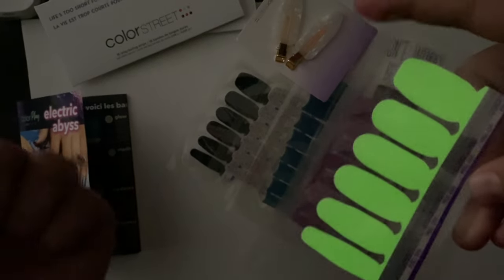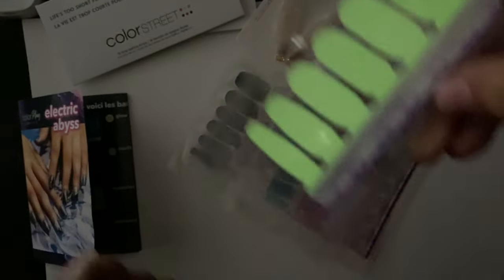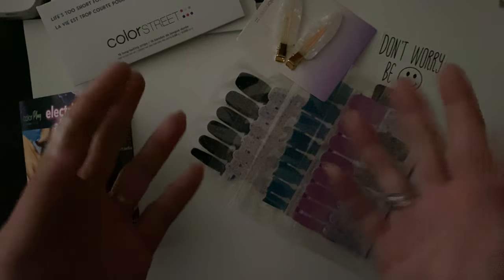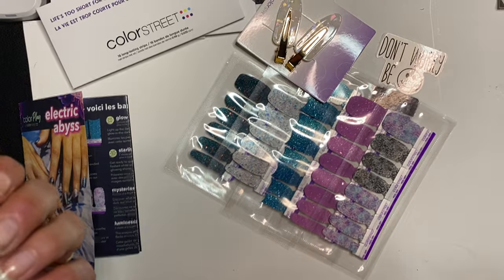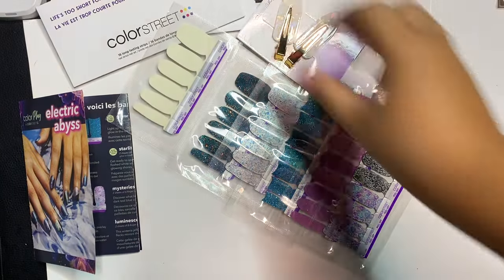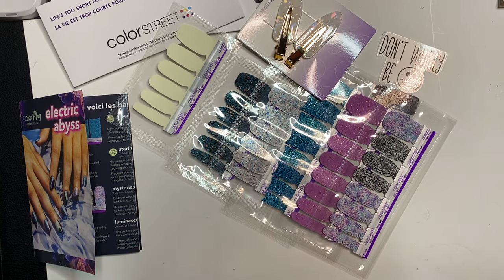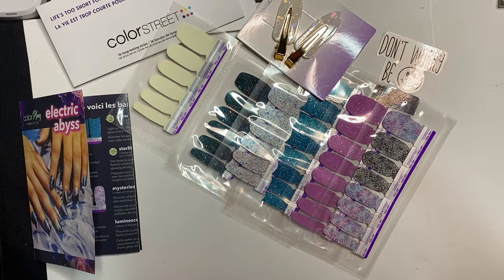This is so cool. Dance party! All right, guys. I hope you enjoyed our review of the May subscription box, Electric Abyss. And with that being said, ta-ta for now. Bye, guys.